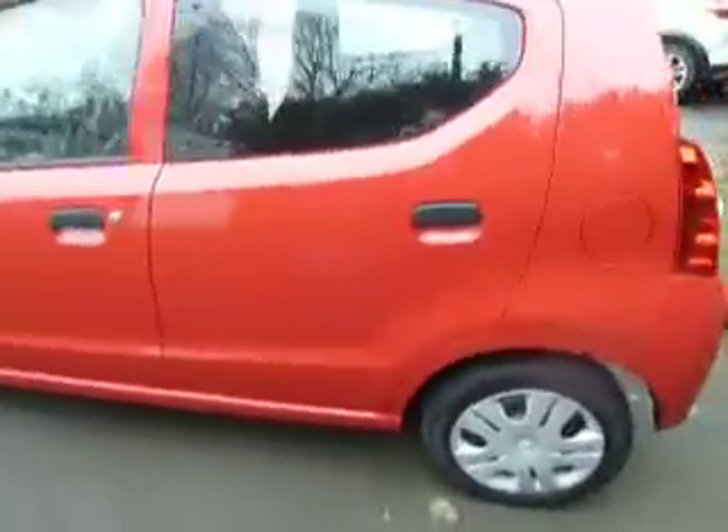Low emissions — only £20 a year to tax the vehicle, so again saving you on your pocket. There's a good amount of leg room in the back as well, so you have got space there. You can easily fit two people in the back.